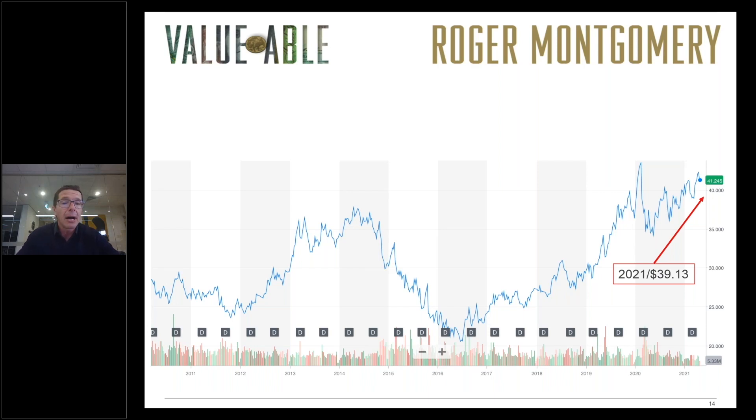Finally, there are many different ways of calculating intrinsic value, and some of them we use here at Montgomery Investment Management. So don't tie yourself to one formula — look at multiple estimates of intrinsic value, apply a conservative discount to that intrinsic value, and over the long run you should do well as a value investor. With that, thank you for the lesson. I look forward to providing another update in a decade's time and we'll look at Woolworths again. Until then, see you soon and stay in touch.